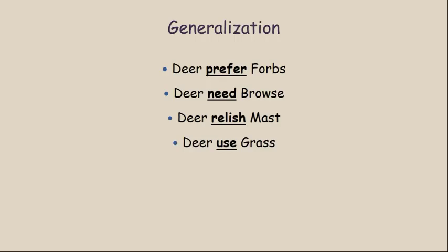Deer also relish mast — when acorns are on the ground or available, that's what they'll look for. They will use grass when it's the best thing available, but you don't want to manage for grass to target whitetail deer. If cool season grass is produced as part of a prescribed burning program, deer can easily use it in winter, but don't manage for grass if you're managing habitat for whitetail deer.